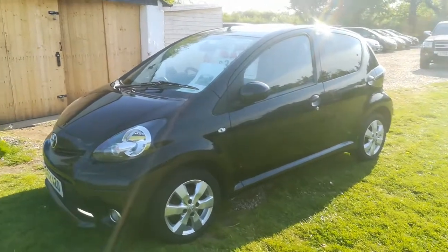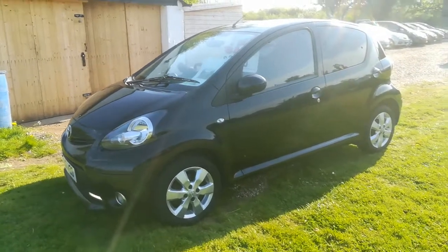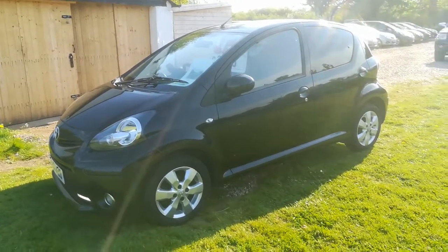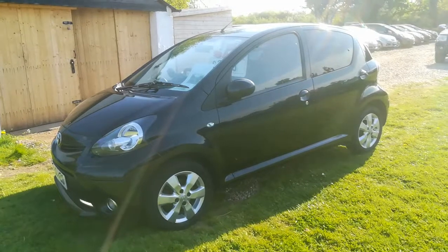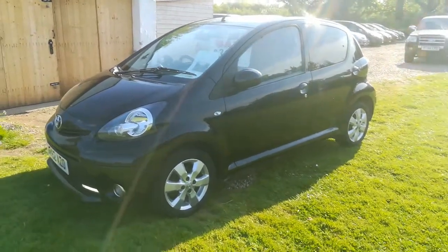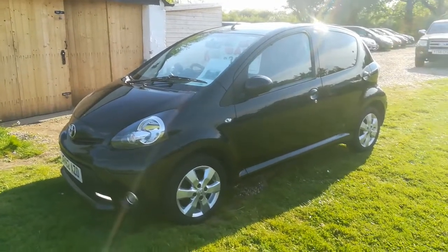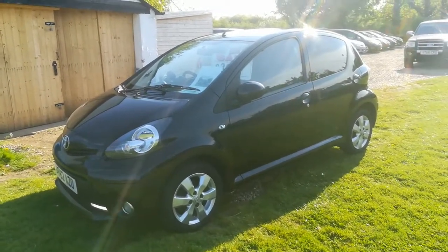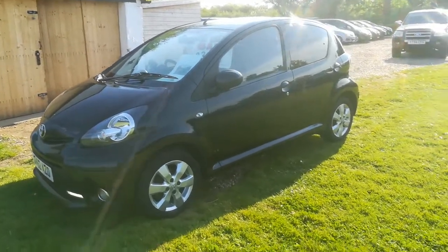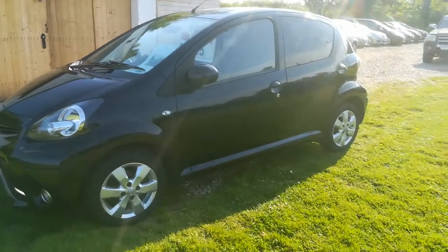Hi and welcome to another short video from RV's Auto Services in Stapleton. Today we are delighted to have on offer this 2012 Toyota Aygo Flair — this is the facelift model in metallic black. This particular vehicle has the 1 litre petrol engine and is a two-owner vehicle, coming with Toyota book pack and two keys.